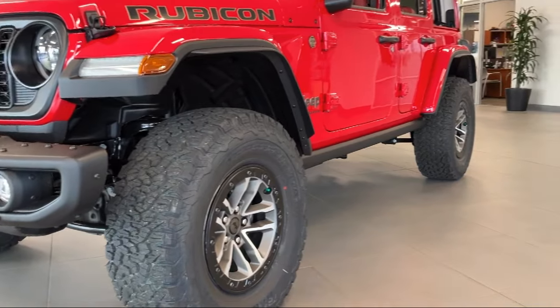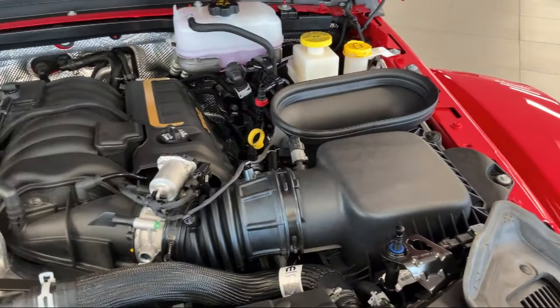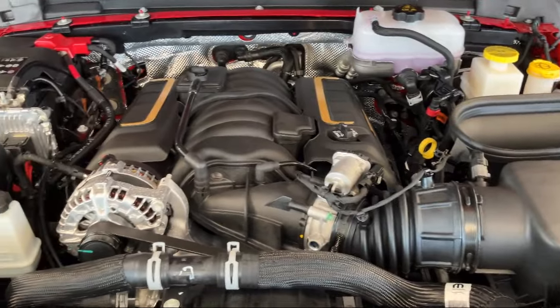So come visit us here at Olympia Jeep. You'll be glad you did. Quick, transparent, less complicated. That's Olympia Jeep.